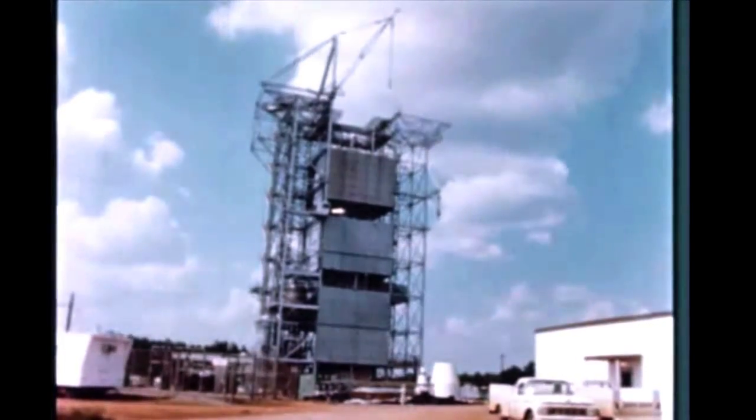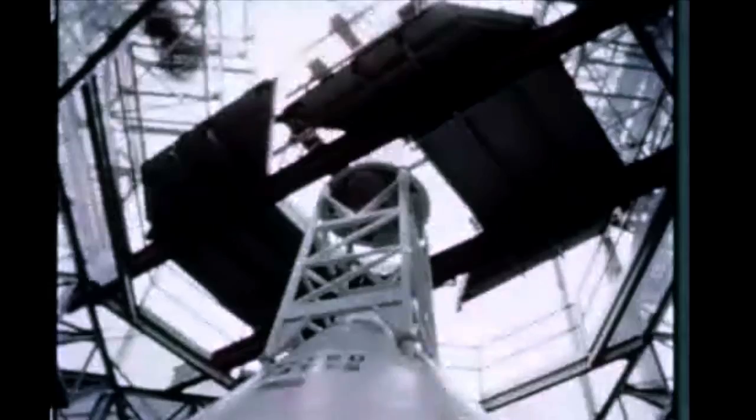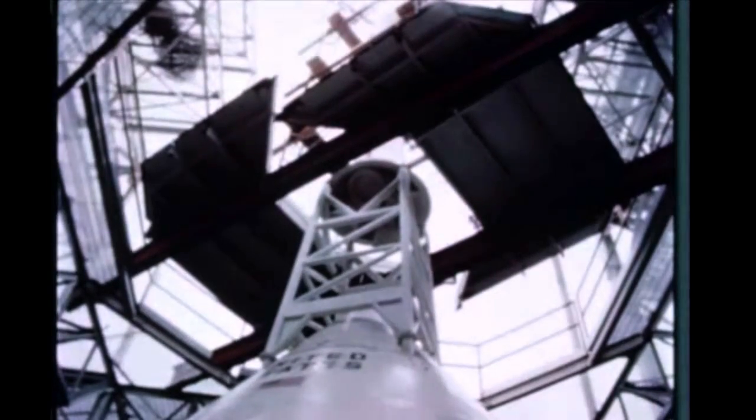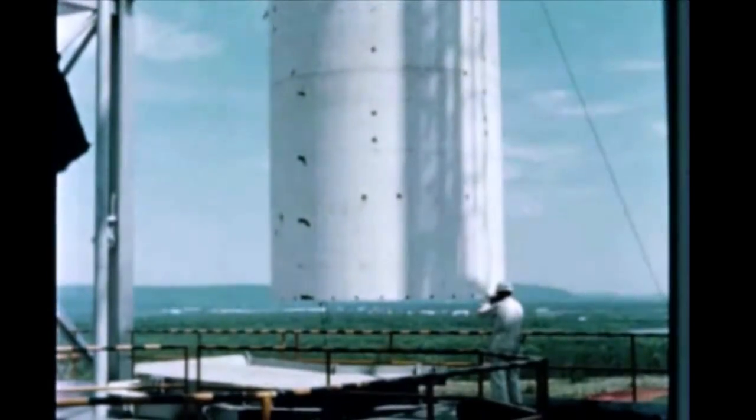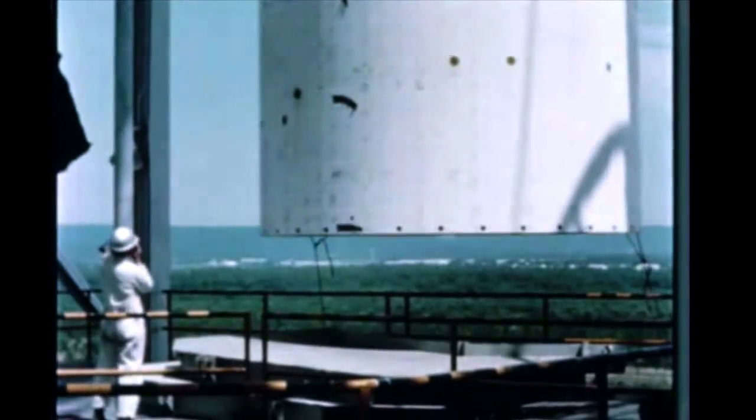At Marshall's Test Laboratory, dynamic testing of the S-4 stage, instrument unit, Apollo spacecraft, and launch escape system for the SA-5 configuration was successfully completed early in this quarter. Following removal of the S-4 stage, instrument unit, and Apollo boilerplate from the stand in mid-July, preparation for SA-6 dynamic testing was begun.